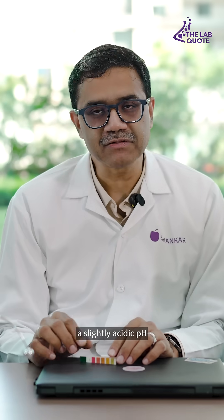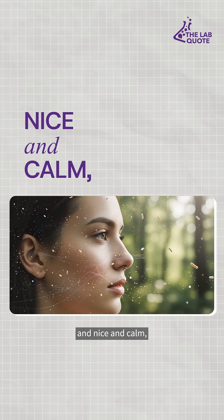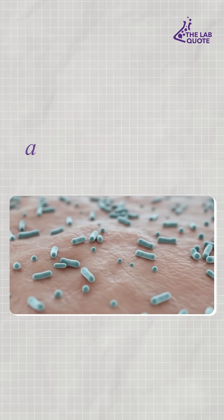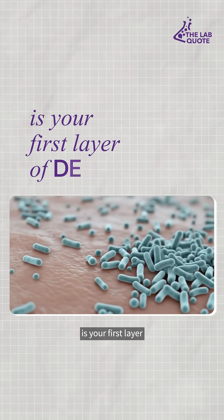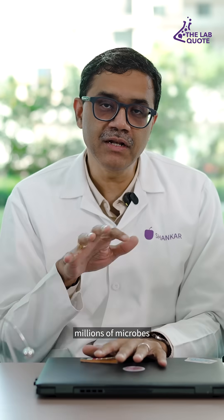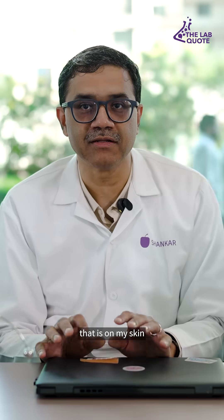The reason we have a slightly acidic pH is because even though the atmosphere around us looks all sterile and nice and calm, we are under attack all the time by microbes. Your skin is your first layer of defense against microbes entering your body, and there are millions of microbes right now which are looking to get past the barriers on your skin.